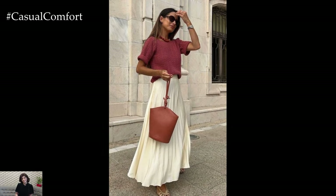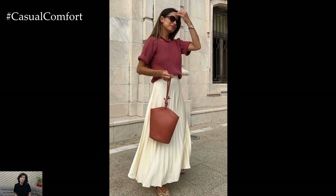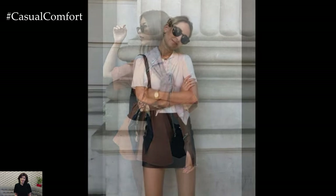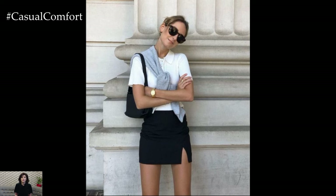So sit back, relax, and let's dive into our list of summer essentials. And don't forget, if you enjoy this video, make sure to subscribe to our channel and leave a comment with your favorite summer essential.